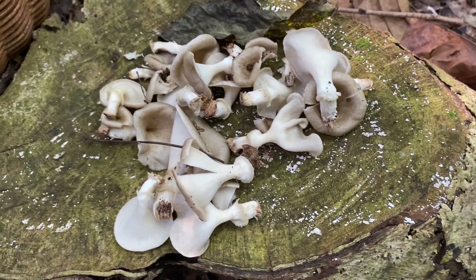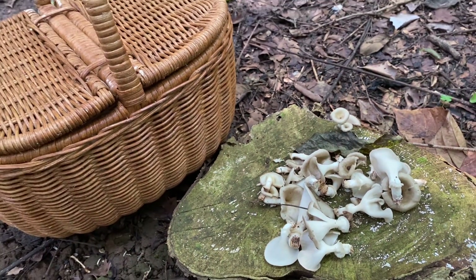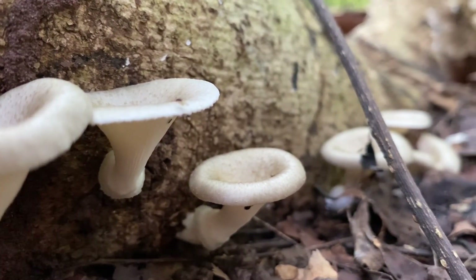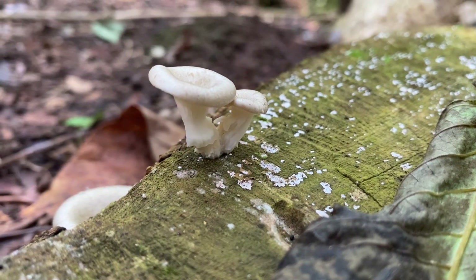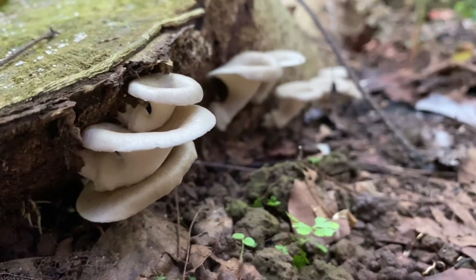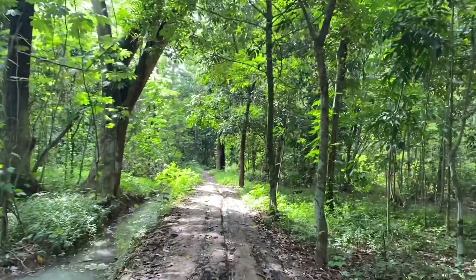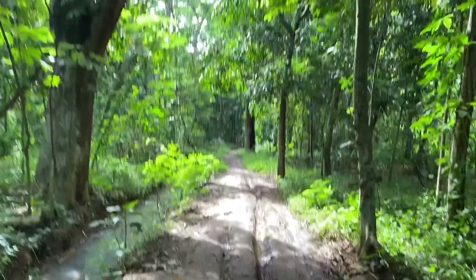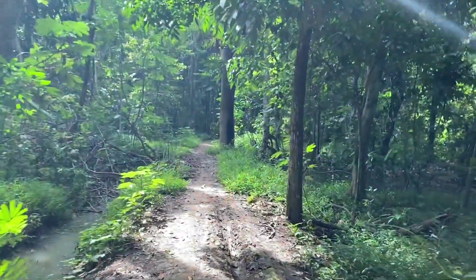Itulah serba-serbi dari jamur Lentinus species, atau yang biasa disebut dengan jamur lot. Semoga video ini memberikan masukan kepada teman-teman cara untuk mengidentifikasi jamur ini. Tapi ingat, jangan gunakan video ini sebagai sumber tunggal di dalam mengidentifikasi jamur kalian ya. Sebisa mungkin, teman-teman juga perlu membaca jurnal atau artikel mengenai jamur terkait. Terima kasih karena telah menonton video dari Woods After The Rain. Jangan lupa klik tombol subscribe untuk mengikuti video-video terbaru tentang perburuan jamur. See you in the next video, bye!